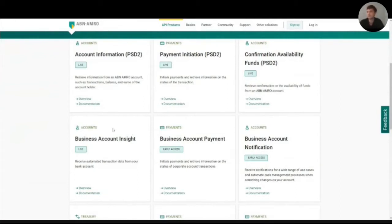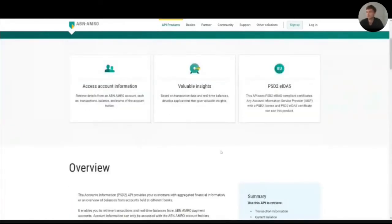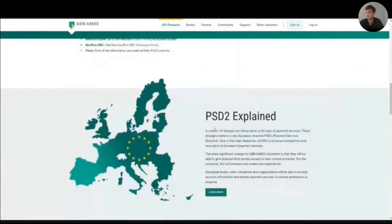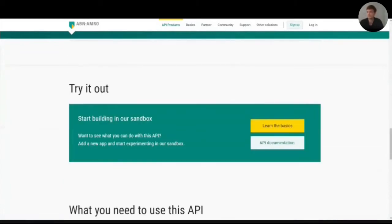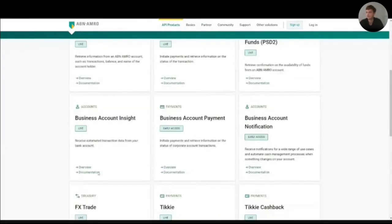We offer an overview and documentation for each product. If I click on the overview, you can see that we present the features of the API at the top. We provide a summary and an overview, a list of requirements and related brands, some PSD2 information on how it works, and information about how to try it out in our sandbox. If I go back to the API products and click on one of these business account APIs and go to the documentation...